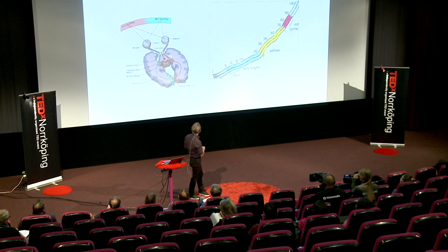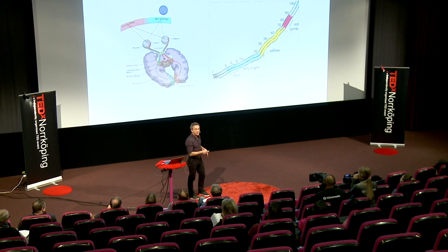We know that you react quicker to things to the left with your left hand, and quicker to things to the right with your right hand. And if we judge numbers instead, presented in the middle,